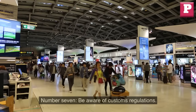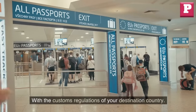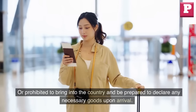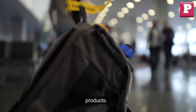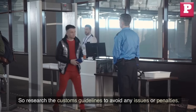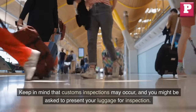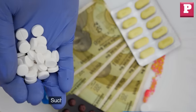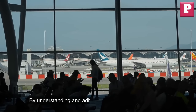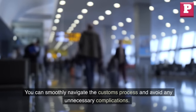Number 7: Be aware of customs regulations. If you're traveling internationally, it's important to familiarize yourself with the customs regulations of your destination country. Understand what items are allowed or prohibited, and be prepared to declare any necessary goods upon arrival. Some countries have restrictions on certain foods, plants, or animal products, so research the customs guidelines to avoid any issues or penalties. Stay informed about the duty-free limits and any specific documentation requirements for items such as medications or valuable goods. By understanding and adhering to customs regulations, you can smoothly navigate the customs process and avoid any unnecessary complications.